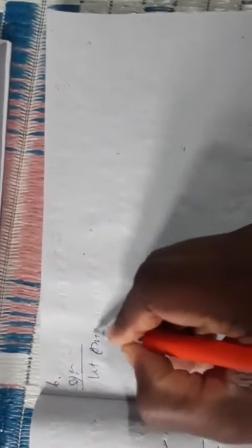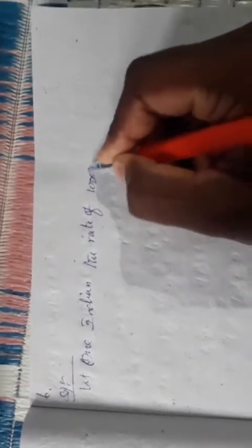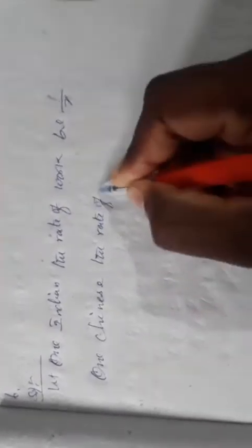Given condition: four Indians and four Chinese can do a piece of work in three days. From three days, we find the work completed in one day. Let the rate of work of one Indian be one by x, and the rate of work of one Chinese be one by y.